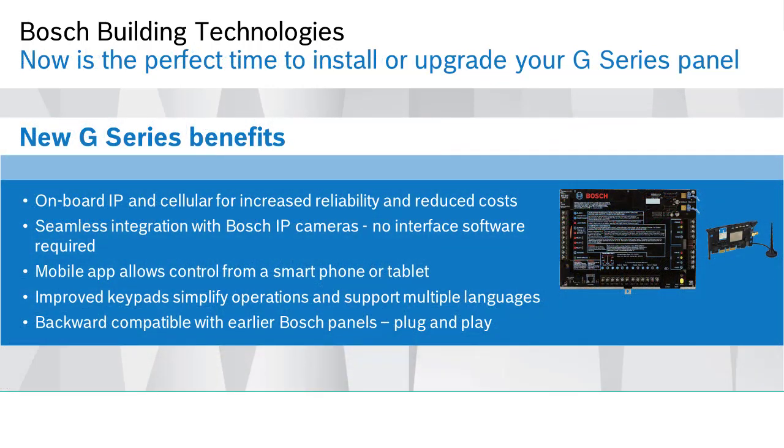Our high-quality intrusion panels operate flawlessly for years on end. But even if your system is fully functional, there are many reasons to consider upgrading. For example, today's G-Series panels offer onboard IP and cellular interfaces for increased reliability and reduced costs, seamless integration with Bosch IP cameras, and other advanced functionality.